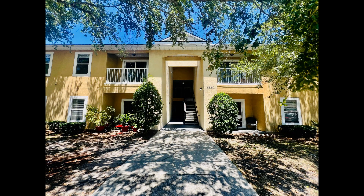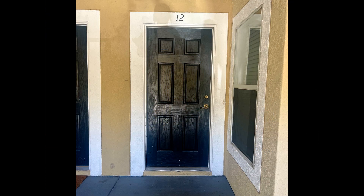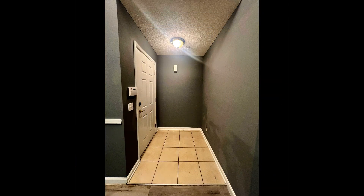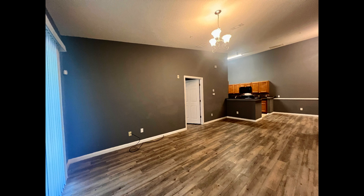This professionally managed condo in Jacksonville, Florida features two bedrooms and lovely details. Inside, you'll find a spacious open floor plan that connects the living, dining, and kitchen areas.